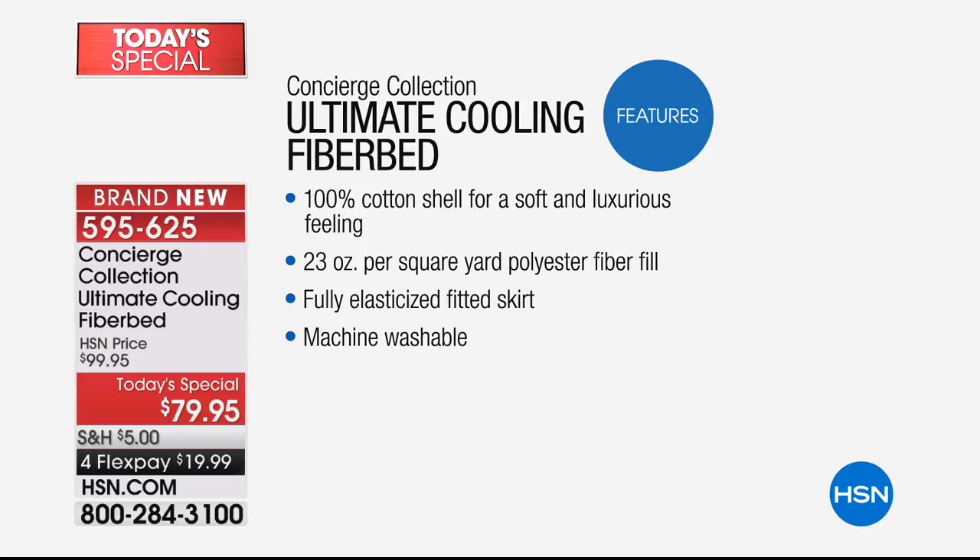The standard on a mattress pad is 12 ounces — so this is about double. It also has a skirt, which you never see with a fiber bed, and it's machine washable — you don't have to dry clean. Now, two things are happening: almost 3,000 are gone, and this is not to rush you.